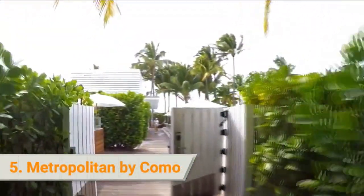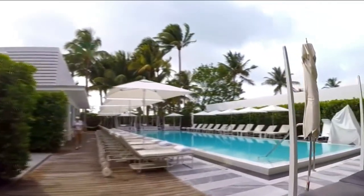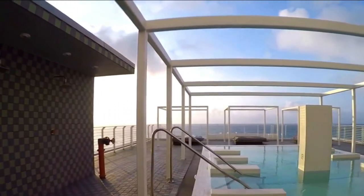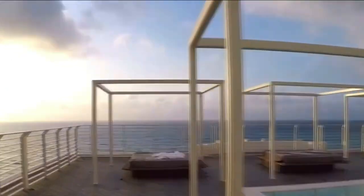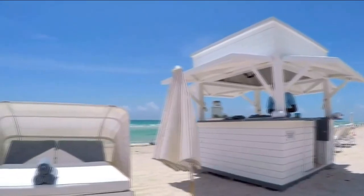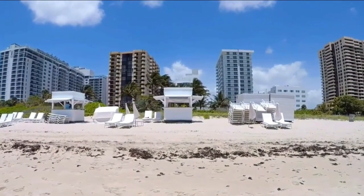5. Metropolitan by Coma is a luxury oceanfront hotel located in the historic district of Miami Beach. The property features art deco design with light-drenched rooms and cutting-edge furnishings by Italian designer Paula Navon. Rooms are equipped with modern in-room technology, a rainfall shower, and Coma Shamballa bathroom amenities. Most guests love the quiet location and first-rate staff service, with numerous compliments about the spacious and clean rooms, rooftop area, and art deco design.